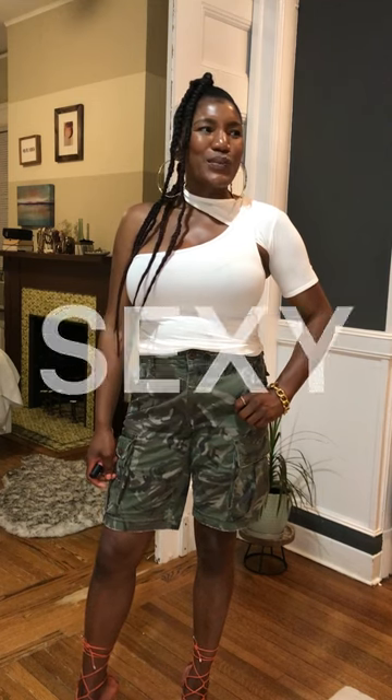Hi sexies, y'all feeling sexy out there? I love using that word 'sexy' — it's one of those words that a lot of people don't define themselves as. If you're sexy, it feels pretentious to say so. Forget all that — be sexy, say that you're sexy, embrace your sexy.